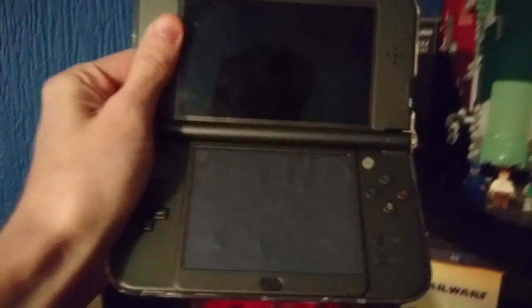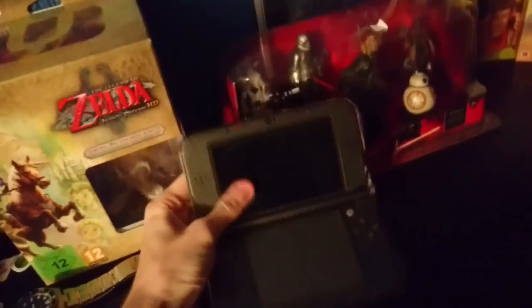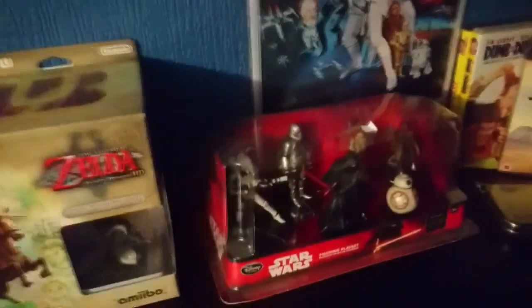And here's my DS — I haven't used it as much as I'd like. As you can see, it's the Majora's Mask special edition. It is cool, but I think I'm going to get a new Pokémon game for it to be honest, since I haven't used it as much as I would have liked.